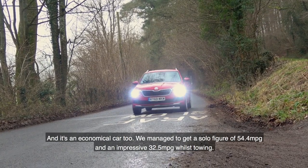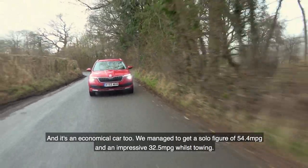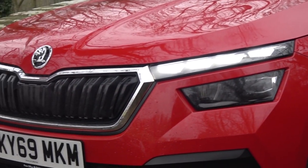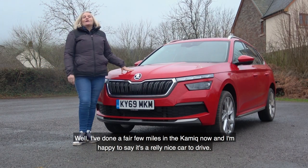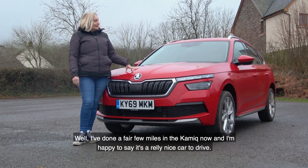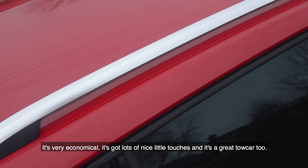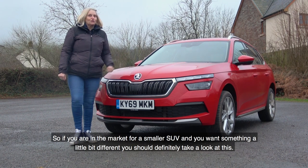It's an economical car too — we managed to get a solo figure of 54.4 MPG and an impressive 32.5 MPG whilst towing. Having done a fair few miles in the Kamiq, I'm happy to say it's a really nice car to drive. It's very economical, has lots of nice little touches, and it's a great tow car too. So if you're in the market for a smaller SUV and want something a little bit different, you should definitely, definitely take a look at this.